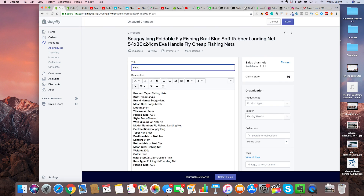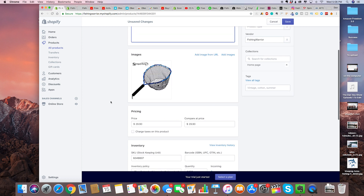For this one we can call it 'Fishing Warrior Survivalist Fishing Net.' You can put a size in brackets or anything like that. All the copy you can just put anything you want down here — you're going to want to type in just sentences talking about the product.